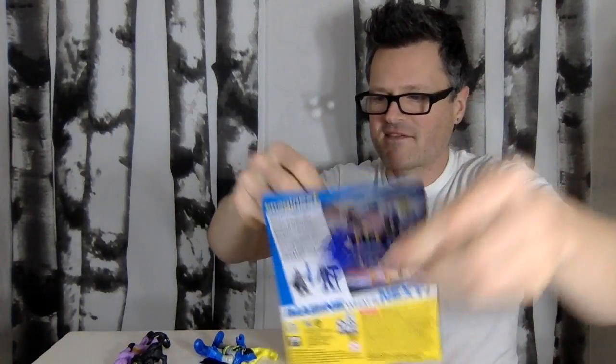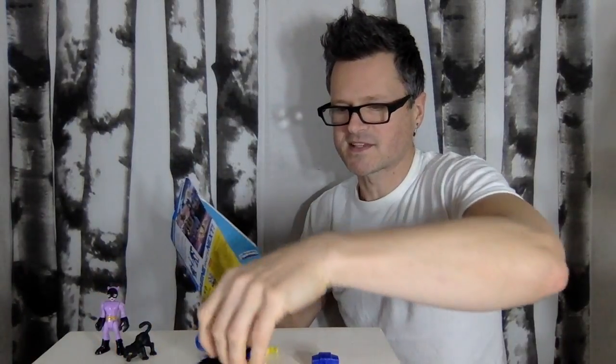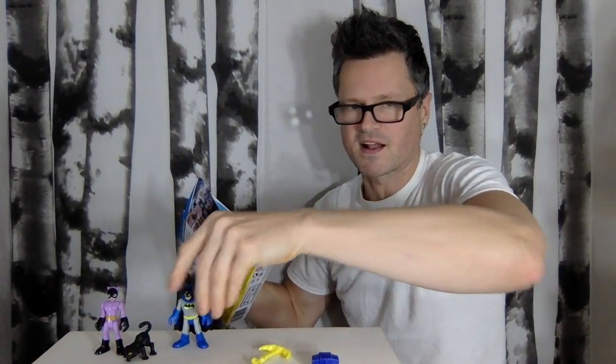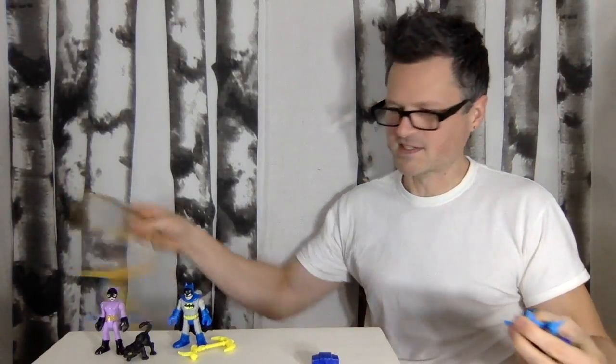I'm not saving these packages, so no worries in opening them. Just pull open. Each of them has an accessory, which is great. So you can see we've got cloth capes going on. That accessory is nice.